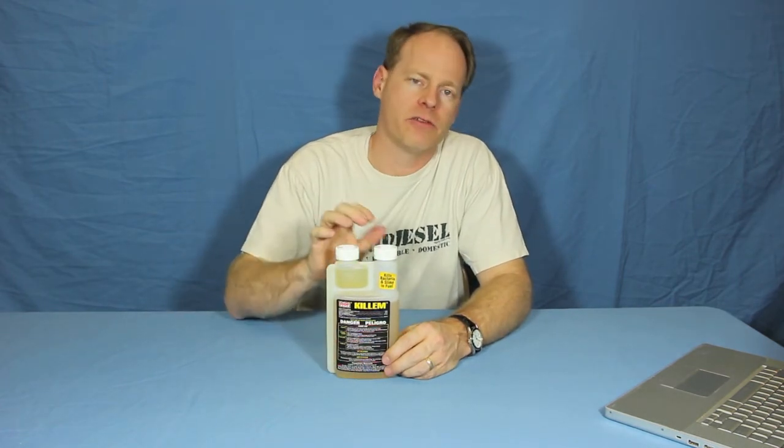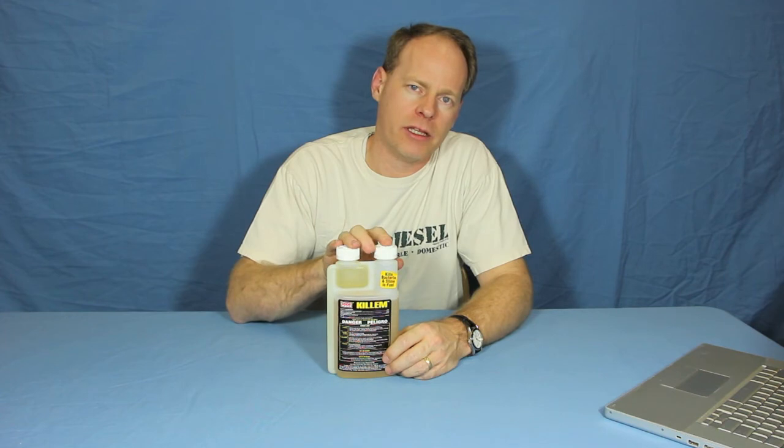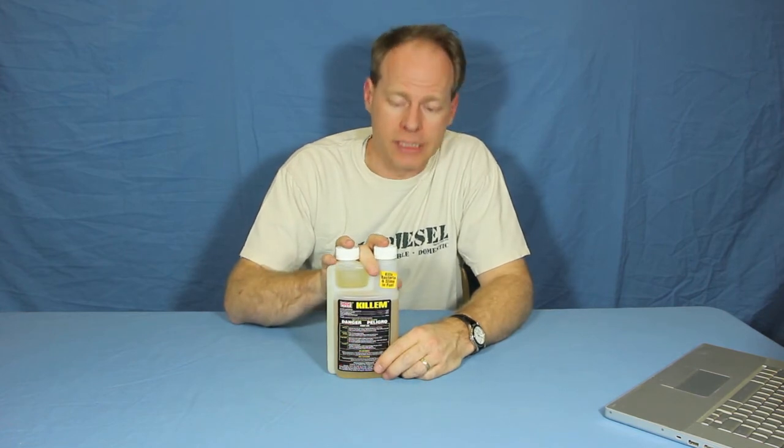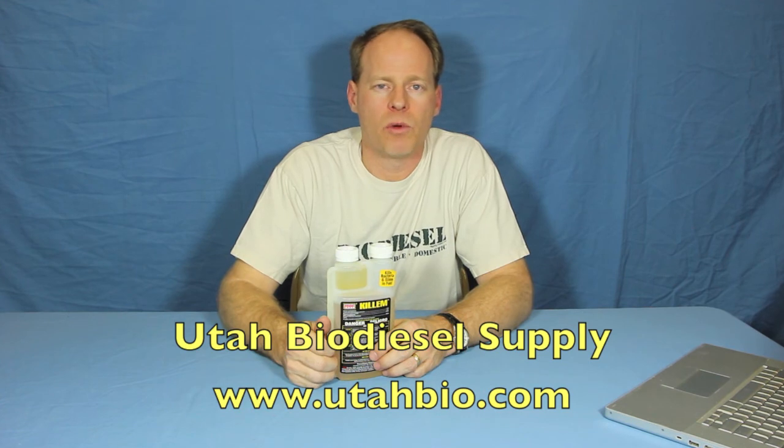We have used it and sold it for years, and we have customers that absolutely swear by it. If you even suspect you've got an organic organism growing in your fuel, we highly recommend treating it with Kill'em. Can you treat vegetable oil as well? Absolutely — this is an antibacterial product, it'll kill it in the oil. Once you've killed it, you may notice that slime rise to the top; scoop it off and clean the tank. If you've got a problem with bugs and you want to kill it, Kill'em is what you want. Visit utahbiodiesel.com to learn more.